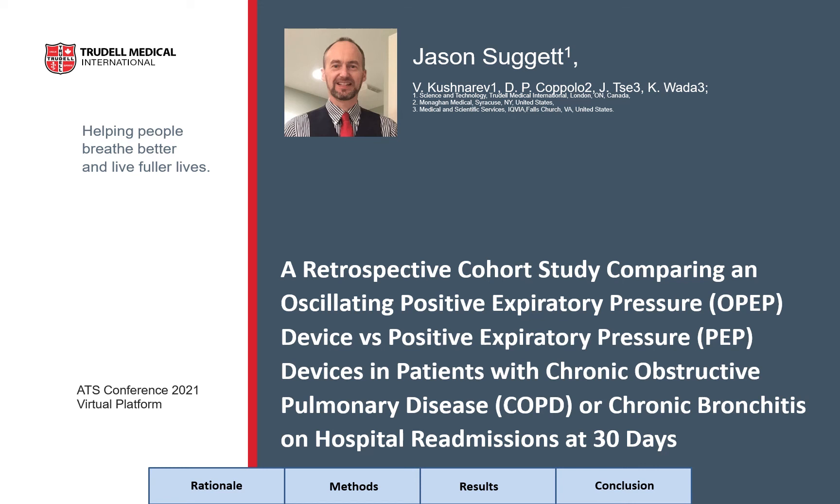Hello, my name is Jason Suggett. The title of my presentation is a retrospective cohort study comparing an oscillating positive expiratory pressure device versus positive expiratory pressure devices in patients with chronic obstructive pulmonary disease or chronic bronchitis on hospital readmissions at 30 days. This study was done in collaboration between Trudel Medical International and IQVIA Medical and Scientific Services, and I wish to disclose that I work for Trudel Medical International in a scientific capacity.